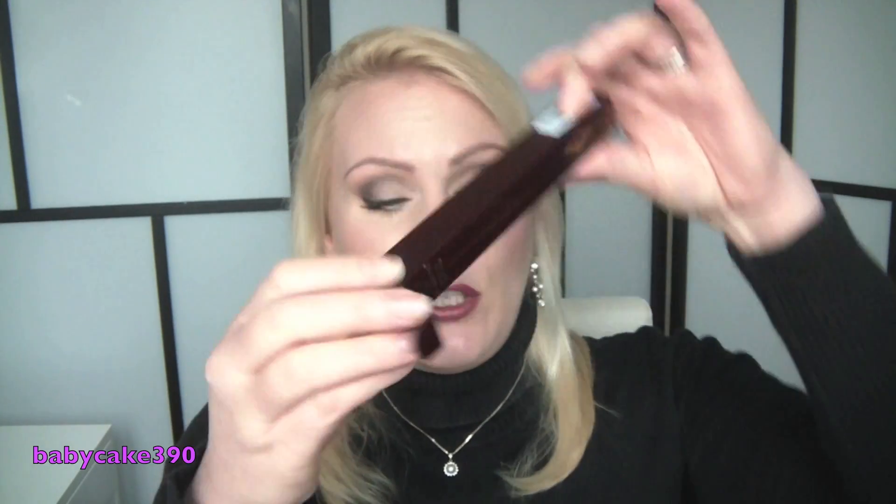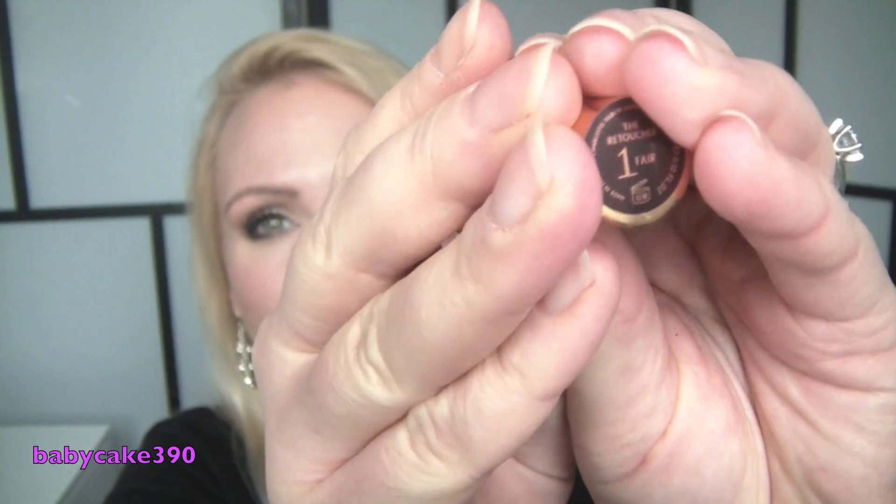I went back to the NARS counter and asked for the Creamy Concealer in shade vanilla, but they were out of stock. Then I went to the Charlotte Tilbury counter and I'm so glad I didn't get the NARS, because I saw the Retoucher and knew I had to have it. It's described as an ultra-covering, traceless finish concealer stick to disguise imperfections, pores, and uneven skin tone, enriched with black tea extract to smooth and moisturise. I've tried it twice — I'm wearing it today and I really like it.